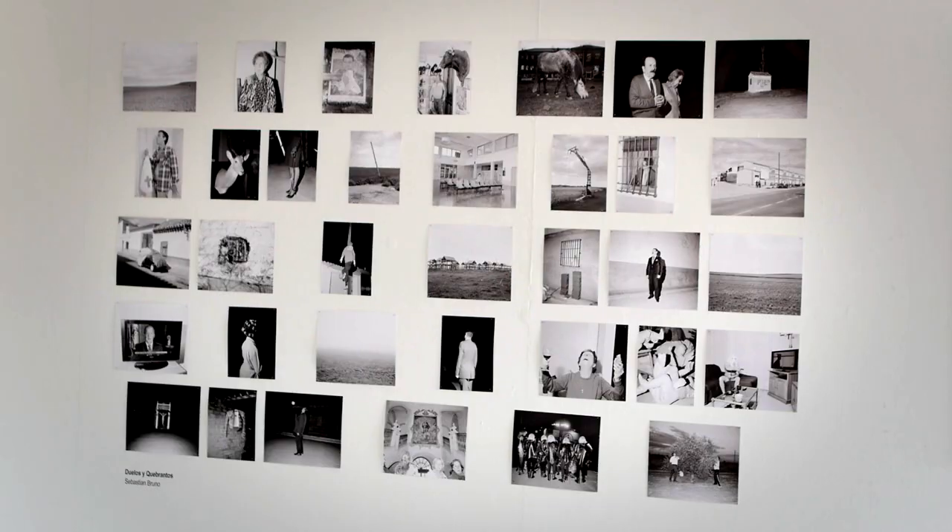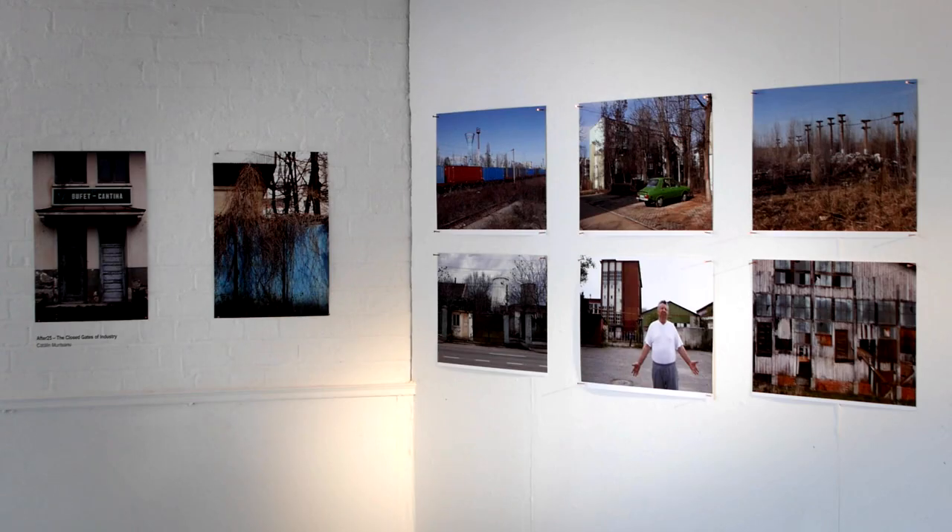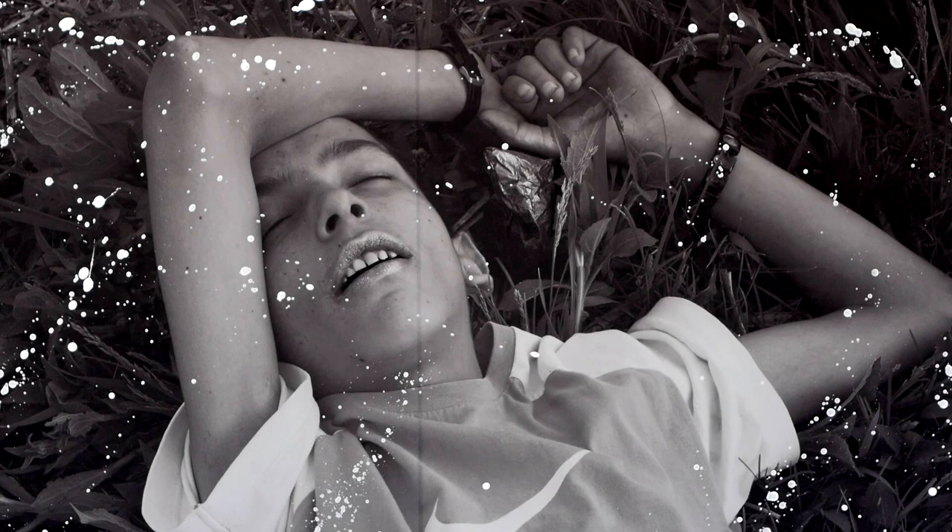My involvement at Jacob's Market is in the form of a graduate exhibition for documentary photography at the University of South Wales. We have finished our course, finished third year, and this is the final showing of our year's work and our final projects, all in this space at Jacob's.